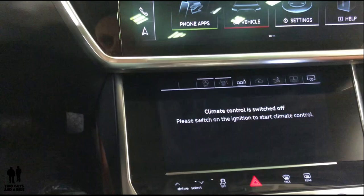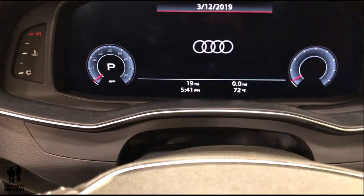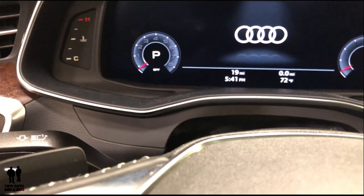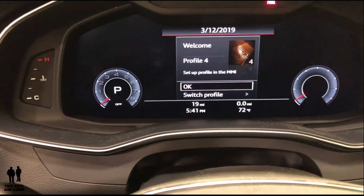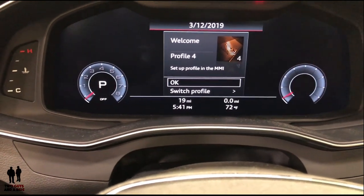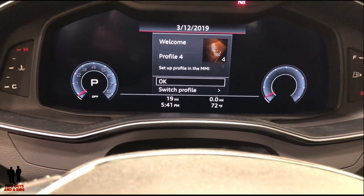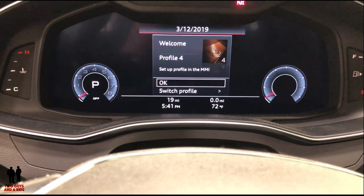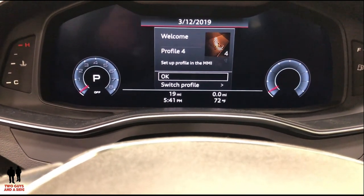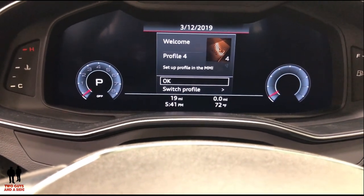There are lots of safety features here. There is the driver's cockpit area with a large digital screen. You can set up different profiles with the key fobs so that everything automatically syncs to your key. You can also upload that to the cloud, and if you get into another vehicle with the same software, you can download and use your profile on that vehicle.